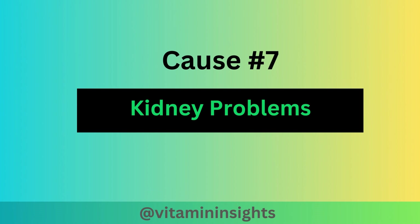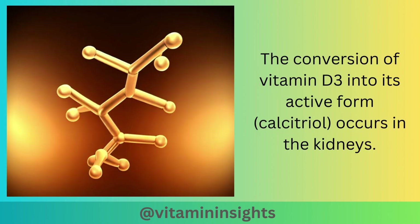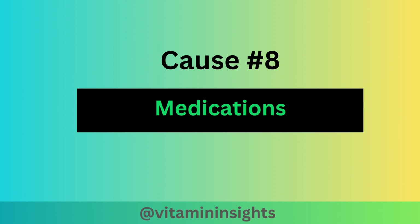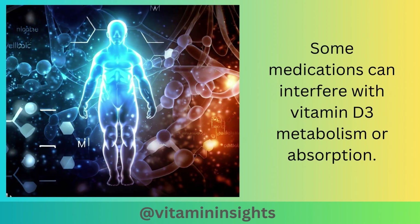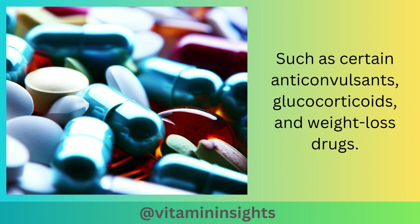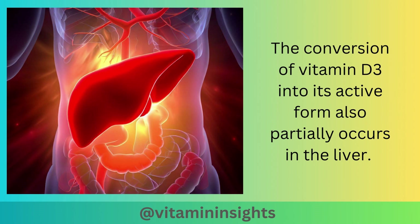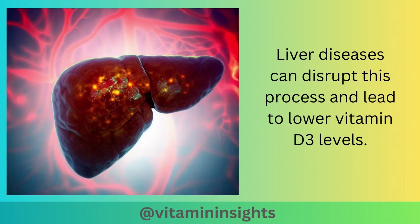Cause number seven is kidney problems. The conversion of vitamin D3 into its active form, calcitriol, occurs in the kidneys. If you have impaired kidney function, it can affect the production of active vitamin D3. Another cause can be medications — such as certain anticonvulsants, glucocorticoids, and weight loss drugs — which can interfere with vitamin D3 metabolism or absorption. The ninth cause can be liver disorders. The conversion of vitamin D3 into its active form also partially occurs in the liver, and liver diseases can disrupt this process and lead to lower vitamin D3 levels.